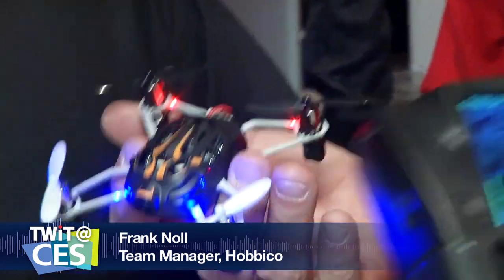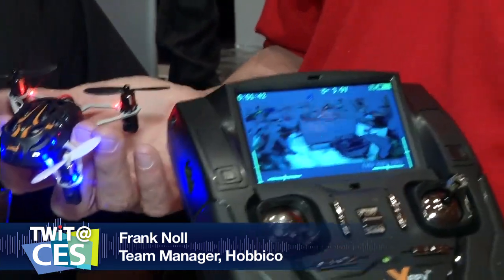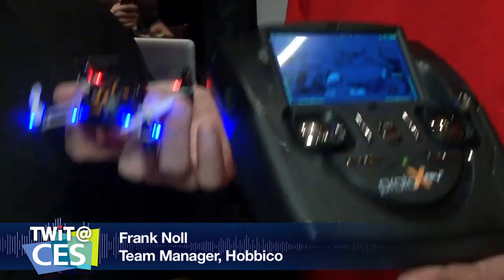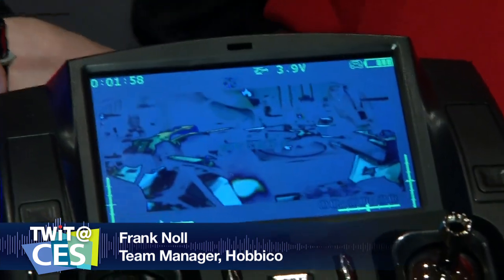I'm here with Frank Noel from Hobbyco, who's going to tell us about — what do you call this? This is called the Proto X FPV. FPV is obviously First Person View. It's made by Estes and currently distributed by Hobbyco, and you can order it online through Tower Hobbies. The street price on this is about $229 — comes with everything you see right here, with batteries, chargers, and everything. It's super easy to fly.